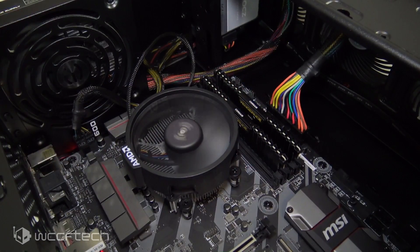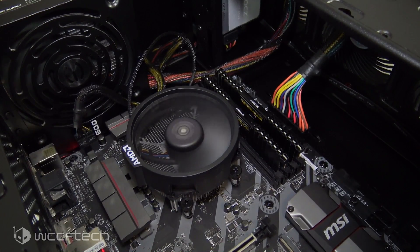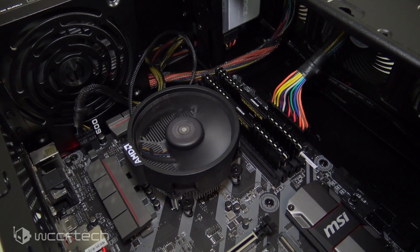What we've got here today is our Apollo Ridge test bench, which is our test system for the Ryzen 5 2400G that we'll be using going forward.